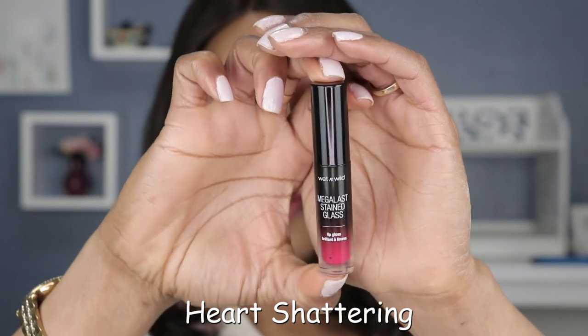The next shade is called Heart Shattering. I'm trying to be really quick here because as you can see, it stains really quickly. So this is the swatch behind my hand, on my lips, and this is what the tube looks like. I still see inconsistencies with the colors — that's very unfortunate — but this is what it's looking like.